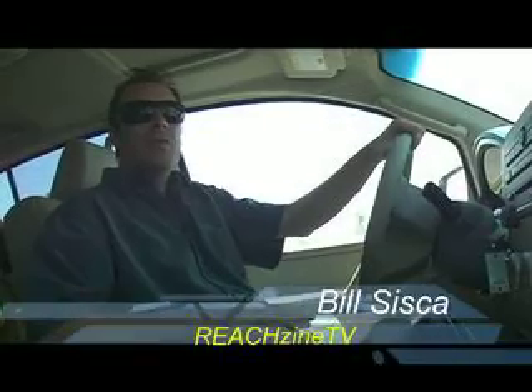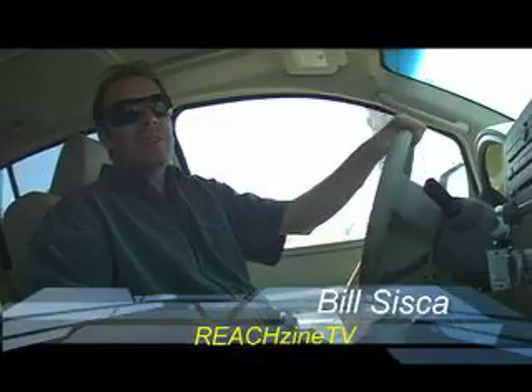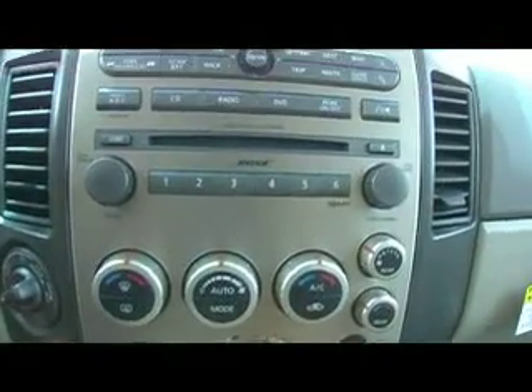I'm just pulling up to the new Estero Community Park in a brand new Infiniti QX56. This Infiniti vehicle is beautiful on the outside and luxurious on the inside, with wood finish, Bose premium audio system, and hard drive navigation system.